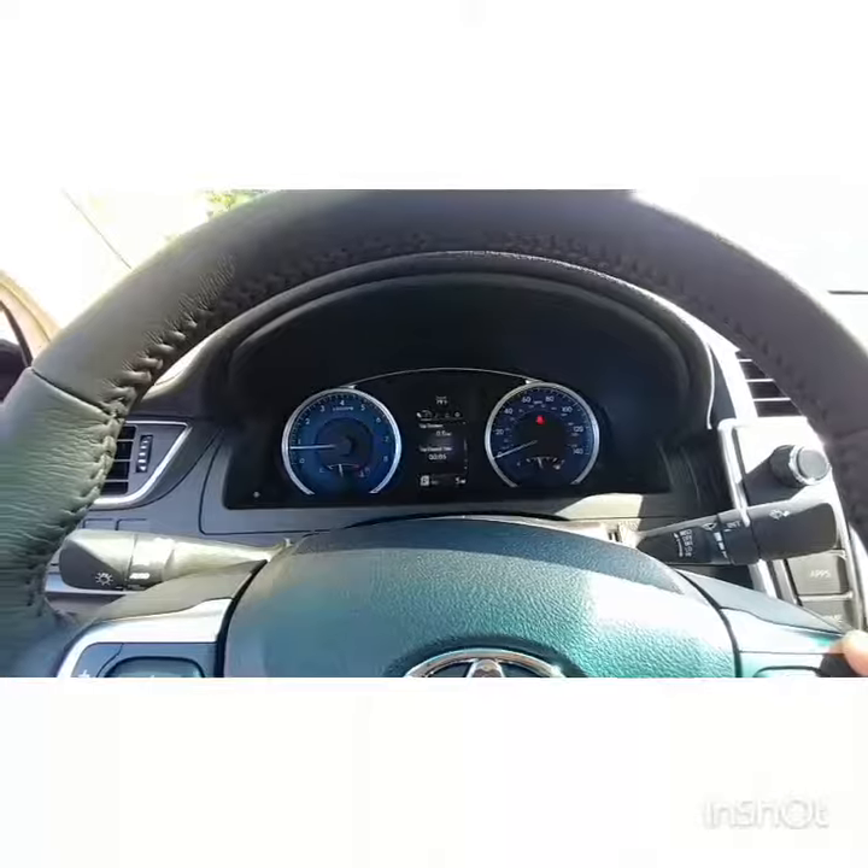Another thing I'd like to show you is this menu here, which allows you to keep track of basically anything going on with the car. It allows you to make sure you're properly maintaining the vehicle so that it will last you a very long time.